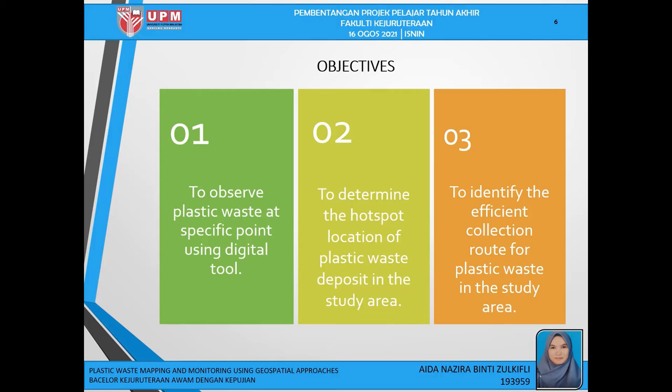The objectives of this study are: first, to observe the plastic waste at specific points using digital tools; second, to determine the hotspot location of plastic waste deposit in the study area; and finally, to identify the efficient collection route for plastic waste in the study area.